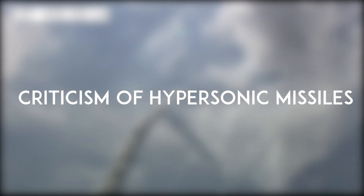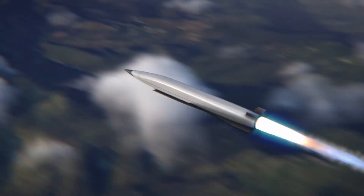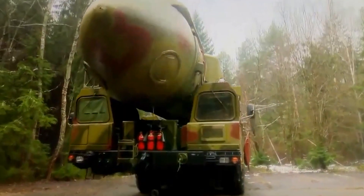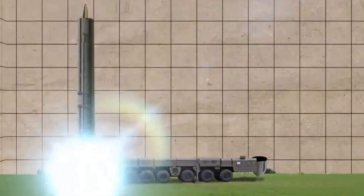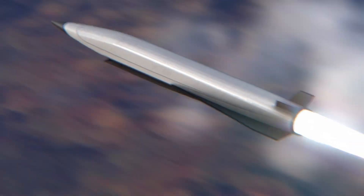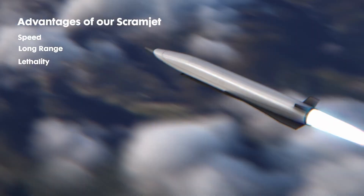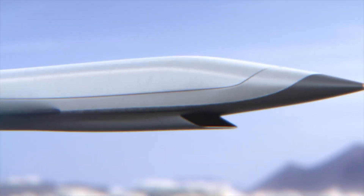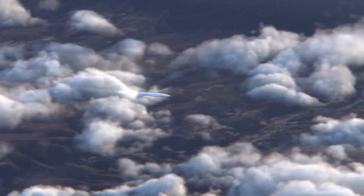Now, let's address the criticism of hypersonic missiles. Hypersonic weapons are marketed primarily for their speed, yet ballistic missiles already achieve hypersonic speeds during their flight and are much cheaper to produce. MARVs, which avoid prolonged heating by flying above the atmosphere, offer comparable speed, accuracy, and range at a lower cost. While hypersonic missiles can glide at low altitudes, reducing radar detection ranges, this flight profile generates significant drag that slows the missile, potentially making it slower than ballistic missiles on depressed trajectories.